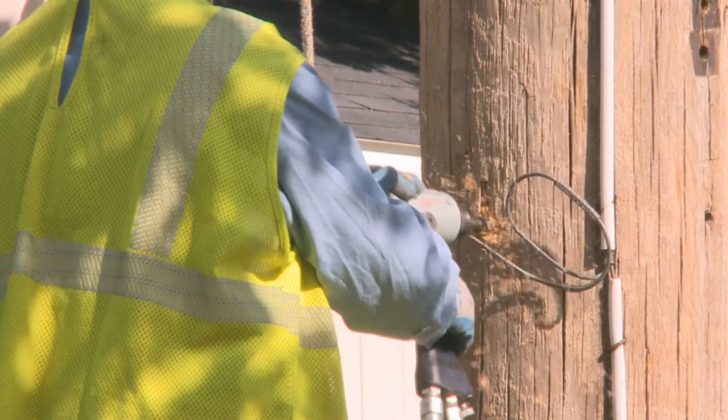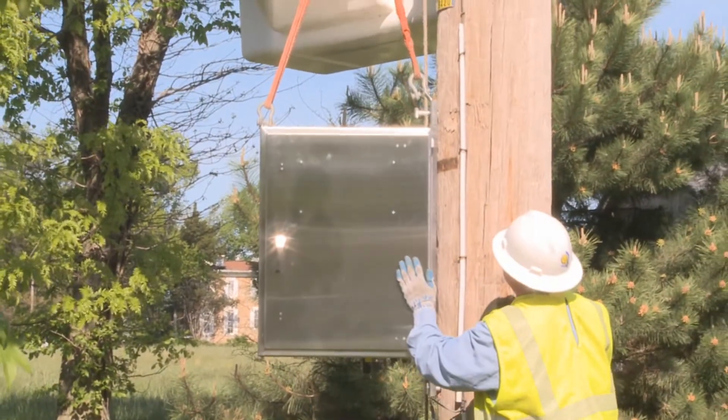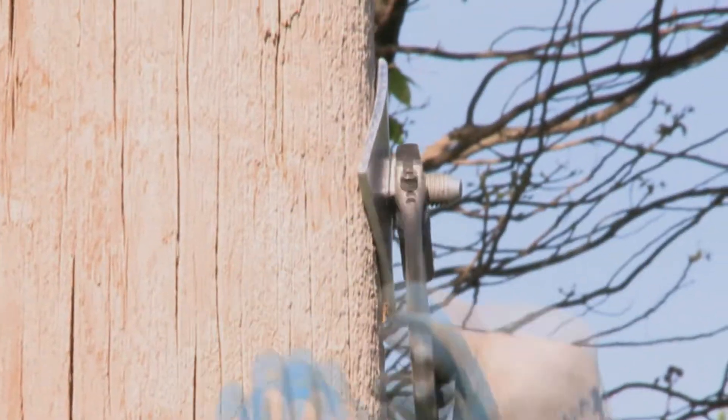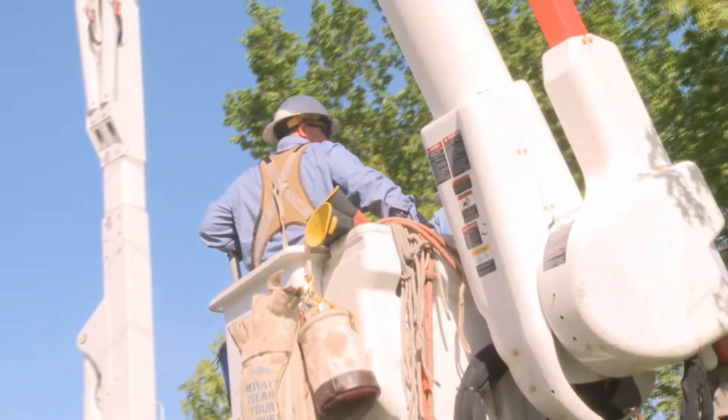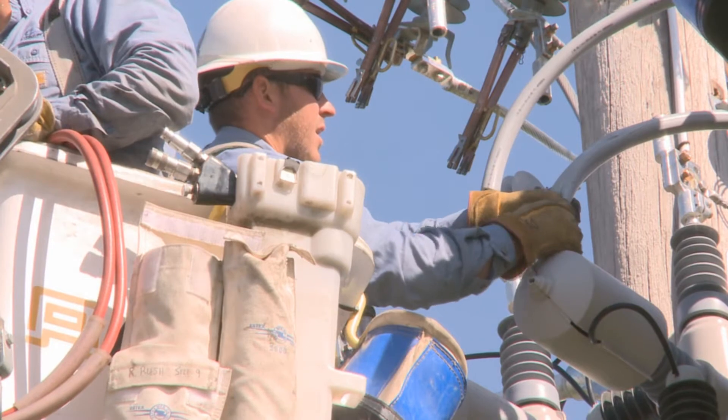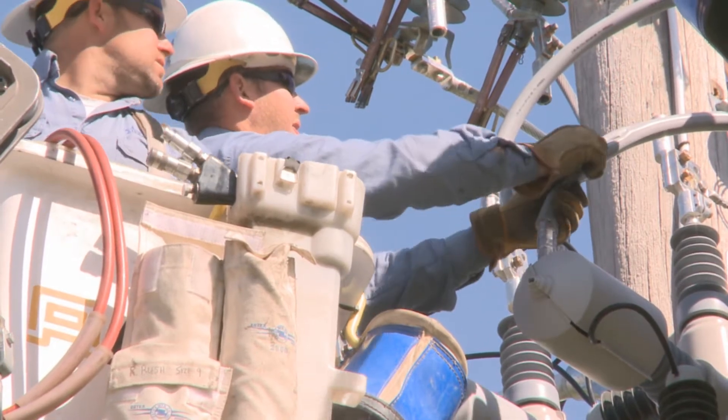These smart grid-enabled devices minimize the number of customers who lose power when a problem occurs, and they do so automatically. With fewer customers experiencing power loss, the problem can be identified more efficiently, allowing us to restore power to each and every customer as fast as possible.